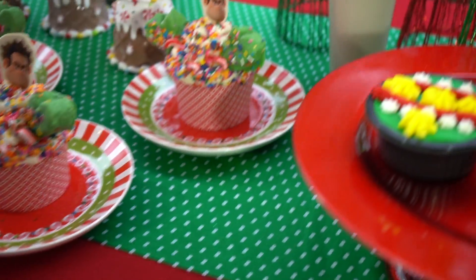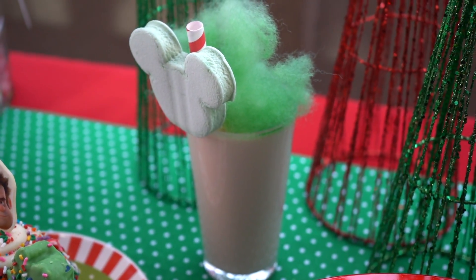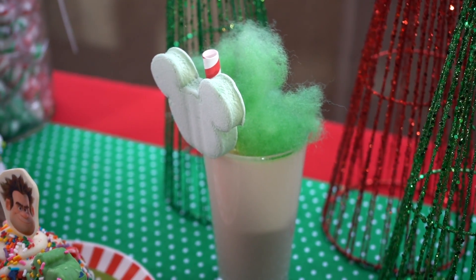We have our Christmas Cookie Milkshake. This is a Christmas Cookie flavored milkshake with cotton candy and our Mickey Marshmallow, featured at Anti-Gravity's, all day, every day.